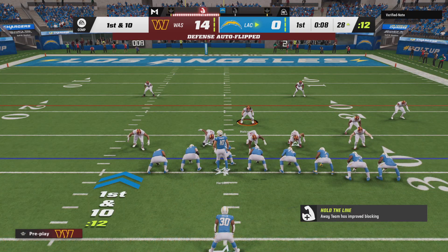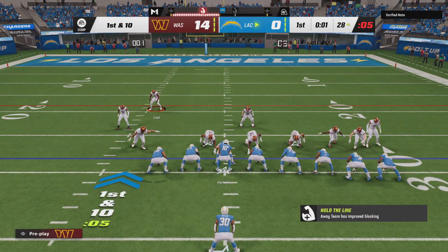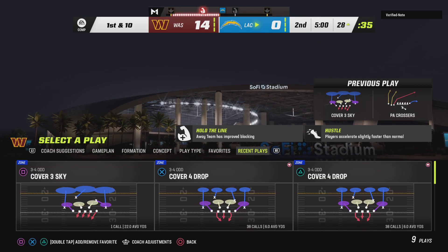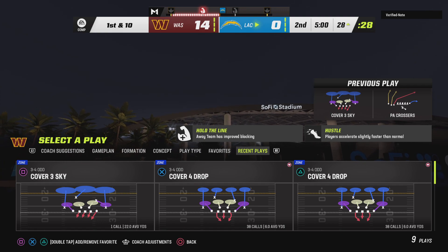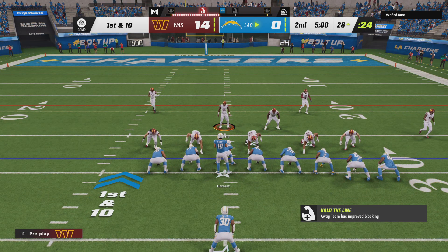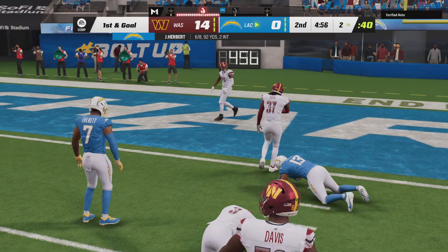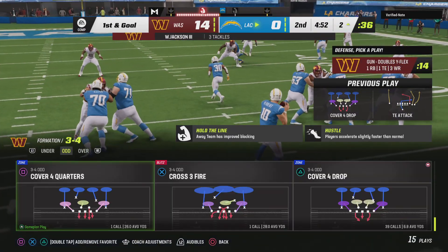In Washington territory now, first and ten at the 28-yard line. 14-0 the score — this is the NFL on EA Sports. This offense is finding its legs now. Herbert finds his target Allen and they are able to stop him, but he takes it all the way to the two-yard line. A good pickup of 26 yards — just picking up yardage in bunches here. These last few plays they've moved right down the field, and just like that they're set up with a first and goal.